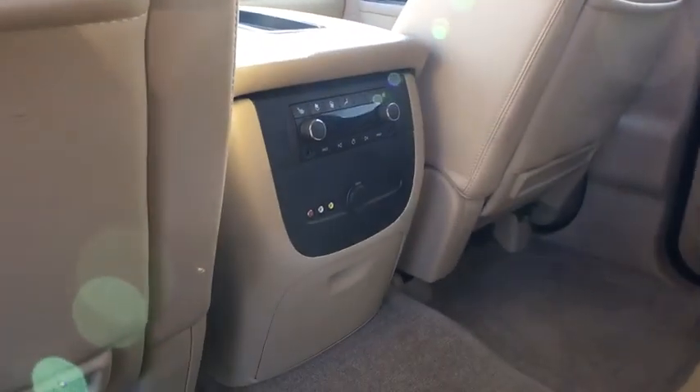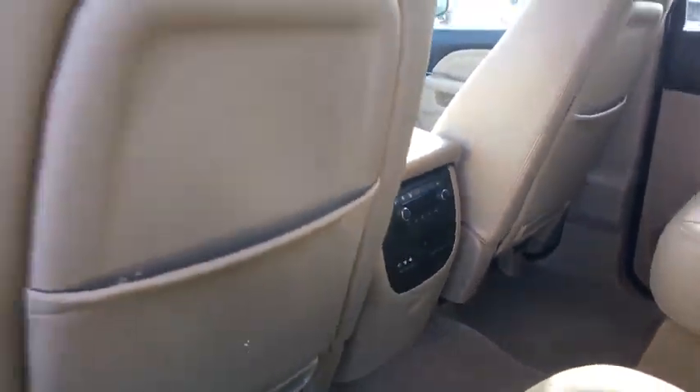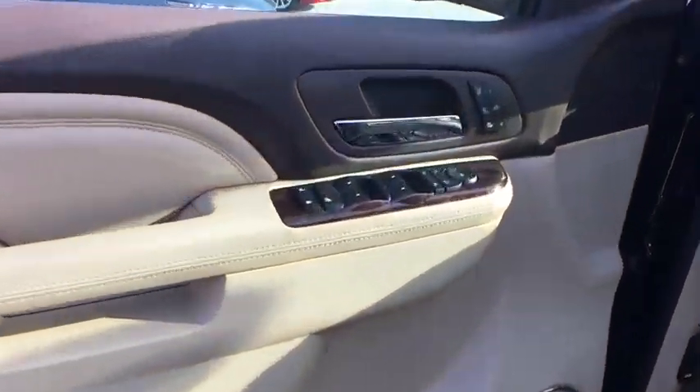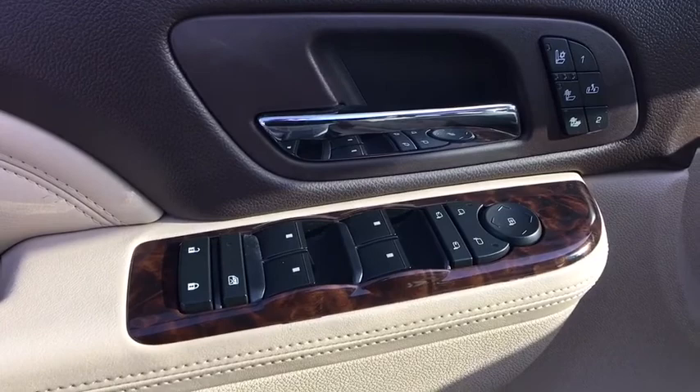Power liftgate, power passenger seat, leather-wrapped steering wheel, Bluetooth, power steering, adjustable steering wheel, four-wheel disc brakes, auto-dimming rear-view mirror, cruise control, floor mats.